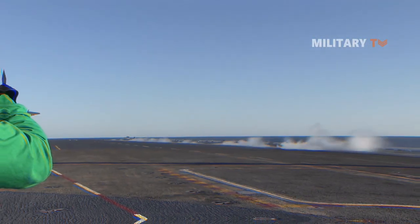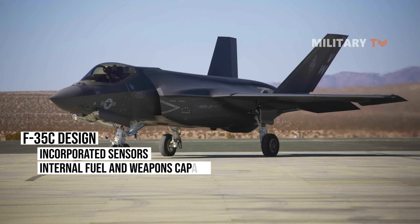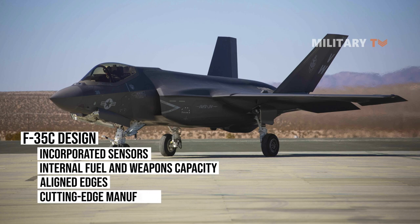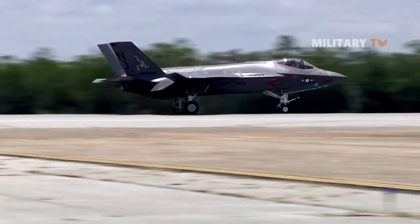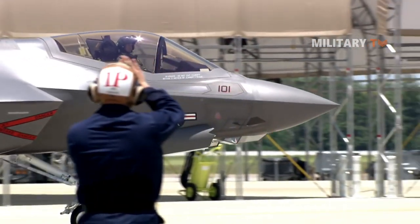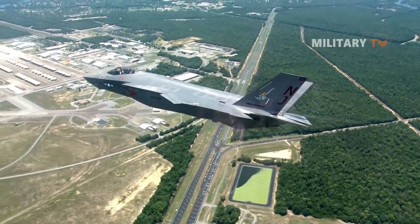The F-35C design incorporated sensors, internal fuel and weapons capacity, aligned edges, and cutting-edge manufacturing techniques, all contributing to its distinctive, very low observable stealth capability. This allows pilots to operate in contested and anti-access areas while avoiding enemy detection with high lethality.